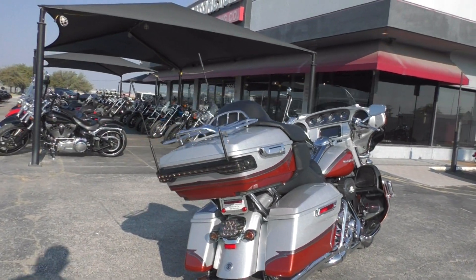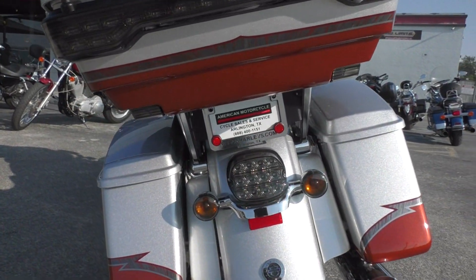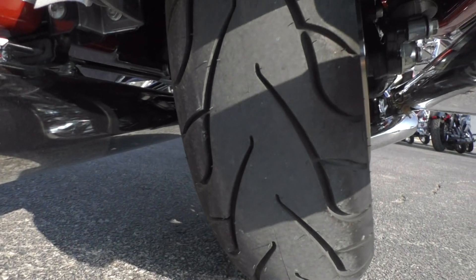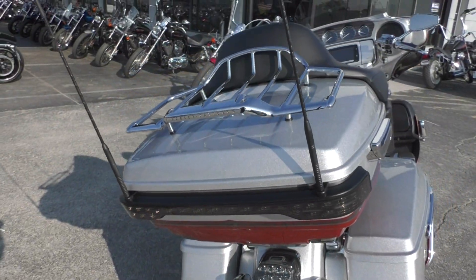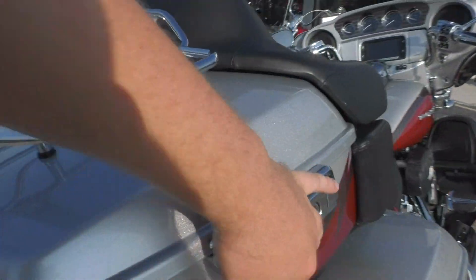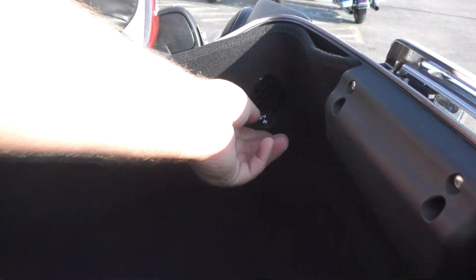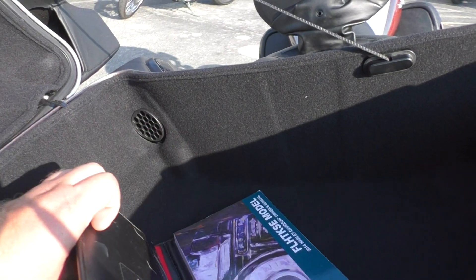You got the smoke lenses on the rear tour pack turn signals, a brand new tire on the rear that we just put on — it's a Michelin Commander 2. This one's got shorty antennas and a big chrome luggage rack. Got the carpet-lined tour pack and saddlebags, 12-volt hookup, and looks like you got the owner's manual right here.